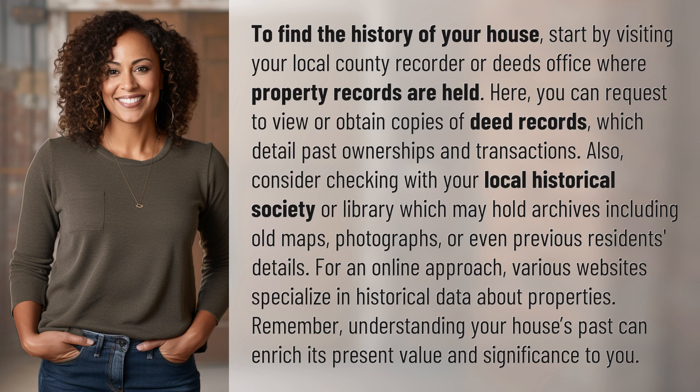Remember, understanding your house's past can enrich its present value and significance to you.